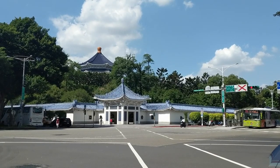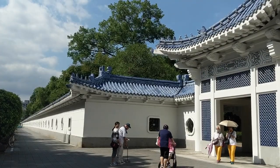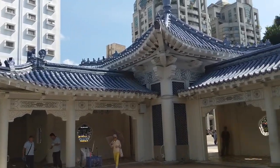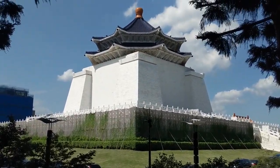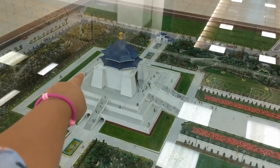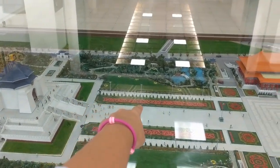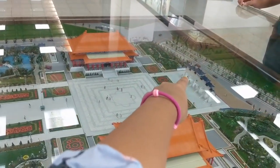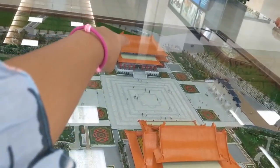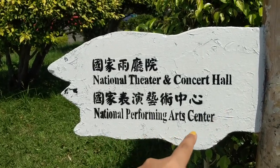Our hotel is at a really convenient location — it's just about a couple of minutes' walk to Liberty Square. This is Liberty Square with the entry over here. We are trying to go in front of the Chiang Kai-shek Memorial. These are the two gates of Liberty Square: one is the National Theatre and Concert Hall and the other is the National Performing Arts Center.